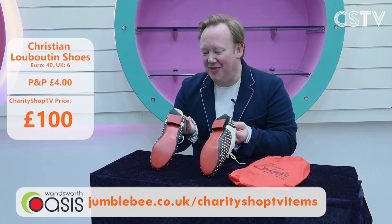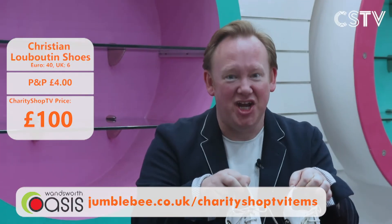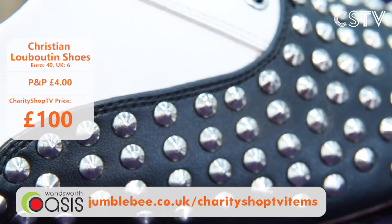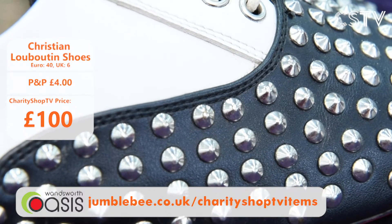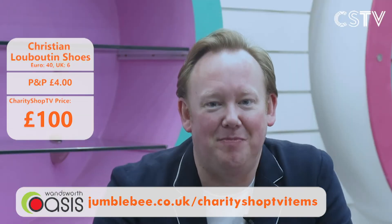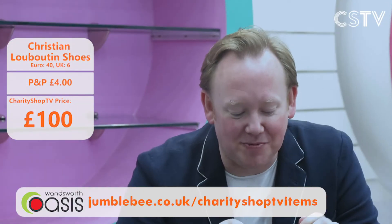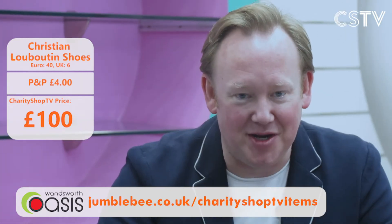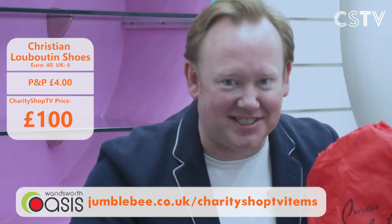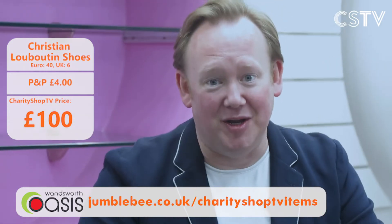These will look great with that red jacket — yes, these are Christian Louboutin shoes! This is the type of stuff that comes into Wandsworth Oasis, this being southwest London. Size 6, look at those studs — they're beautiful. They come with the bag. Here on Charity Shop TV, only £100 today. They've got the iconic red soles — absolutely beautiful. Everyone will be looking. Christian Louboutin, £100, Charity Shop TV — get it today.